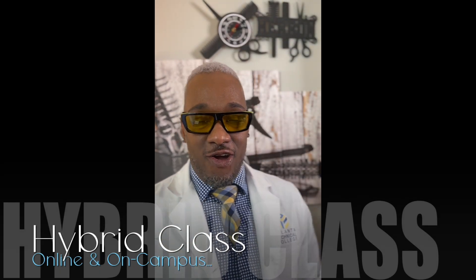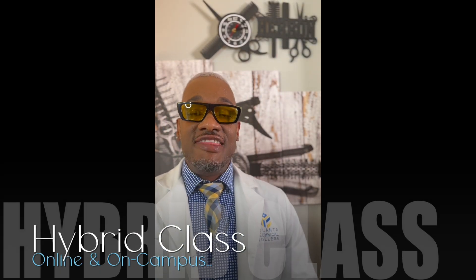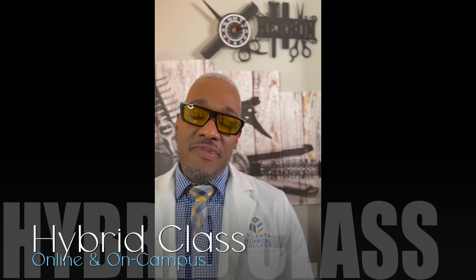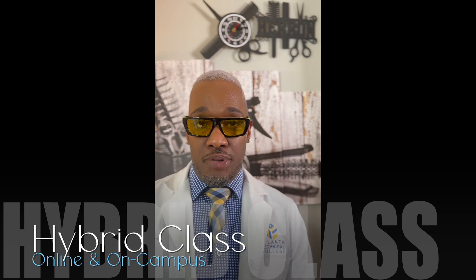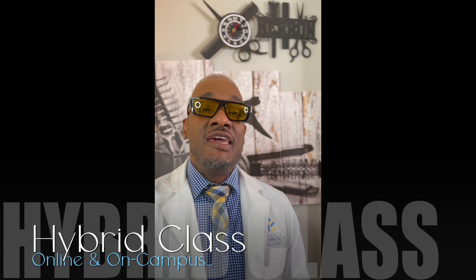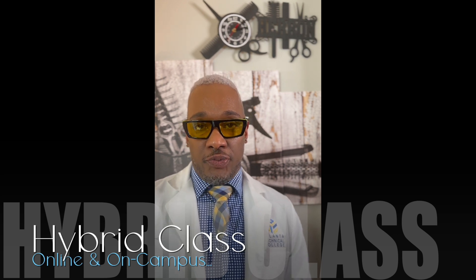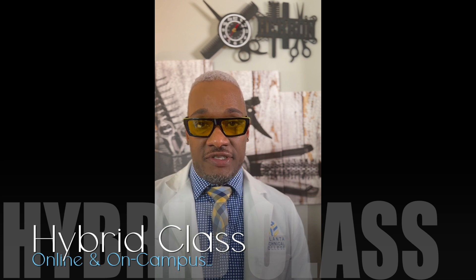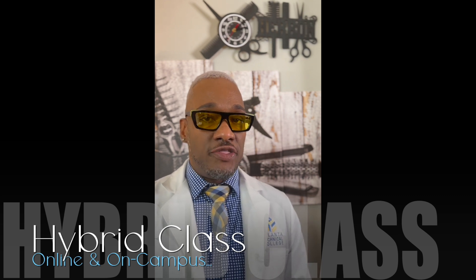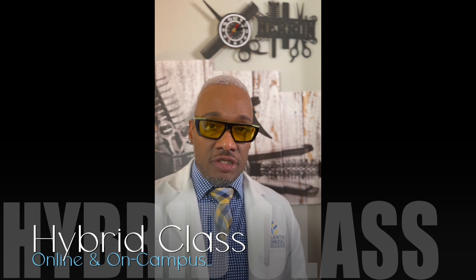Let's begin with a scavenger hunt of our coursework. This class is considered to be a hybrid class, which means this class is partially facilitated through Blackboard, as well as we will meet on the main campus in the cosmetology classroom C1233, located in the cosmetology department. All assignments, whether theoretical or practical, will have a scheduled due date.